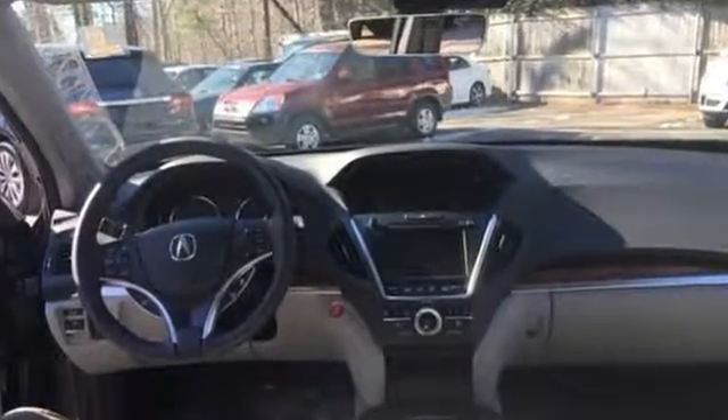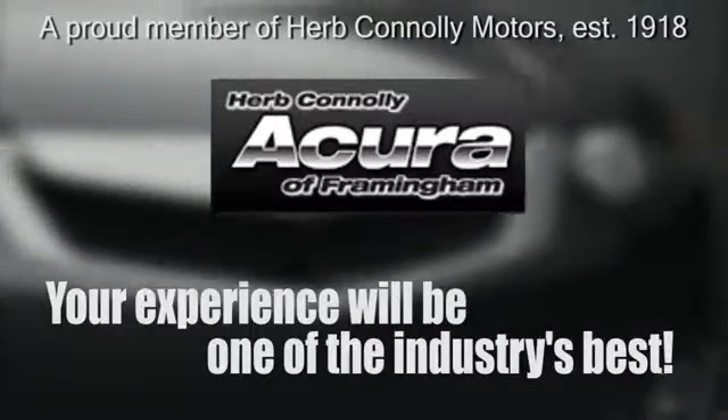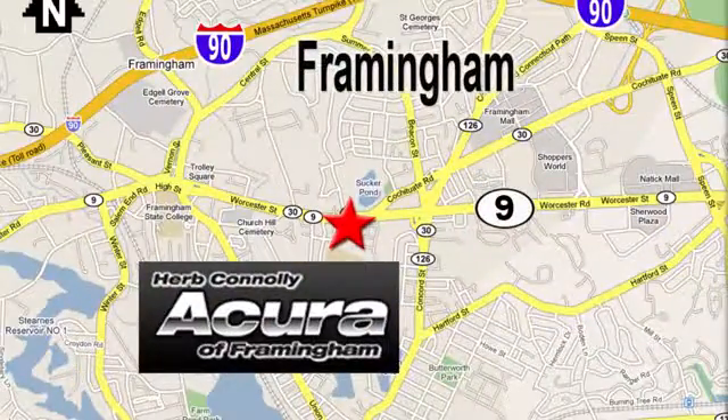See it today. Herb Connolly Acura, meeting and exceeding expectations one customer at a time. Stop in today — we're conveniently located at 500 Worcester Road, Route 9 in Framingham, Massachusetts.